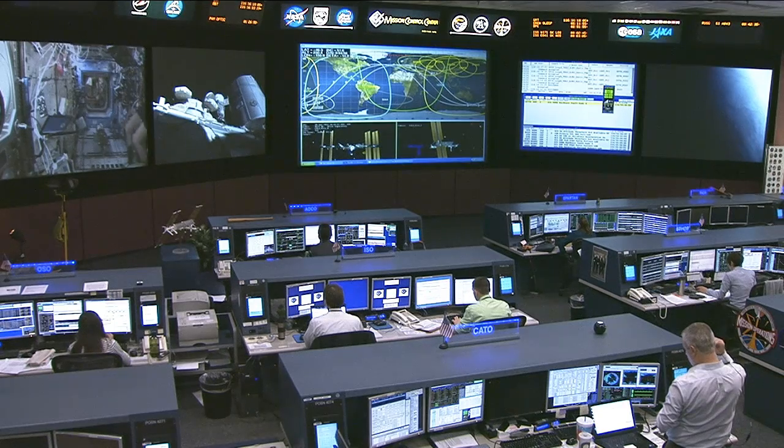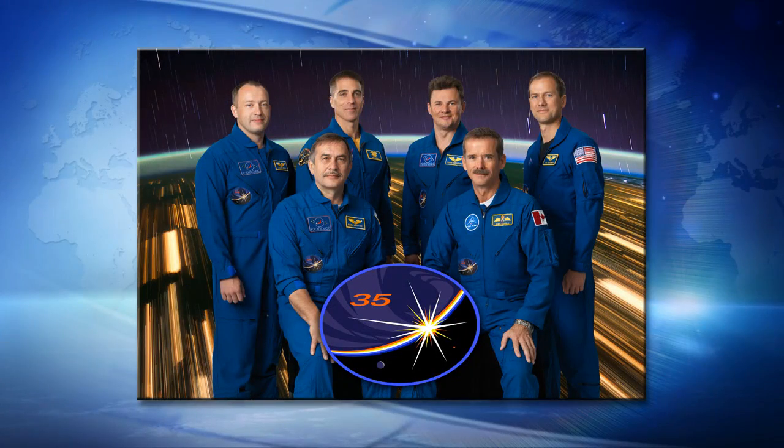On Wednesday, all of the crew members worked together on an emergency drill to practice how the crew on orbit and the control teams on the ground would respond to an emergency on board. After a weekend off-duty and a chance for video conferences with their families,